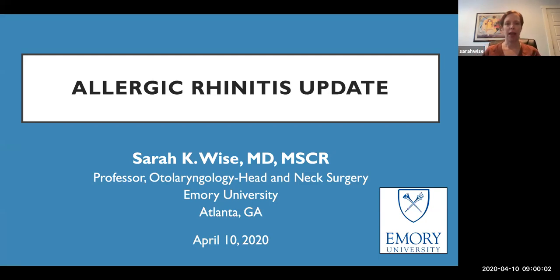Hello from Atlanta to everyone out there, and thanks for jumping on this morning. This is my second time on this series, and it is an absolute pleasure to be invited and to participate. I think this is a great resource for our residents and our otolaryngology colleagues, so thank you to all of our University of Kentucky colleagues out there.